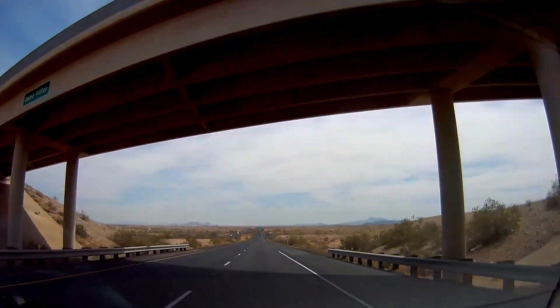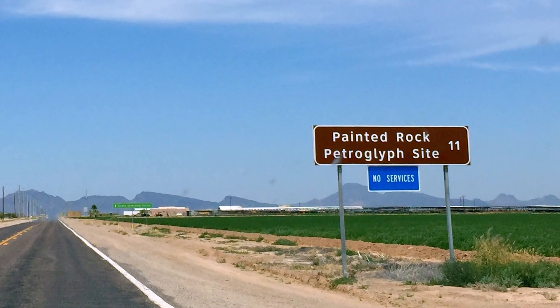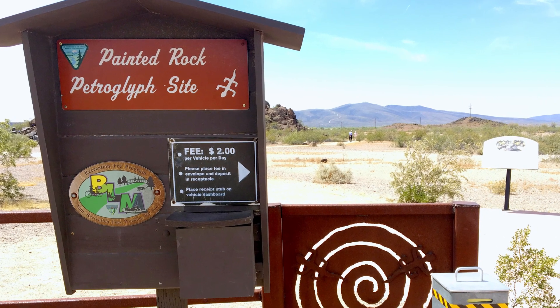When you're driving down the interstate through the desert and you see a sign for some petroglyphs you didn't know about, do you go out of your way to see them? Well, of course you do. And that's what we did today on day eight of this road trip.